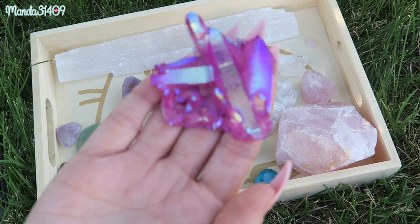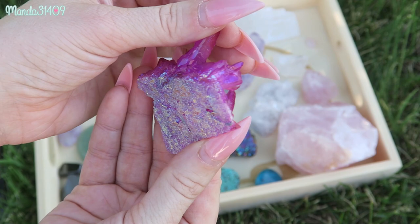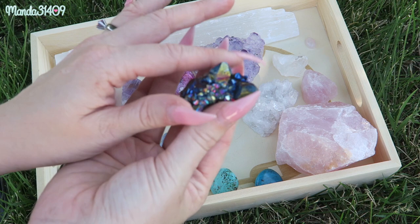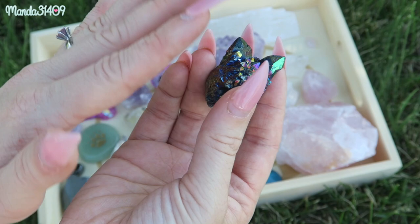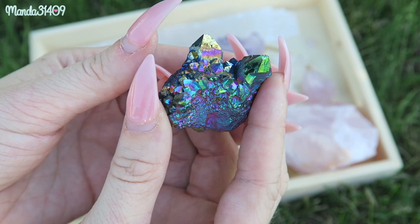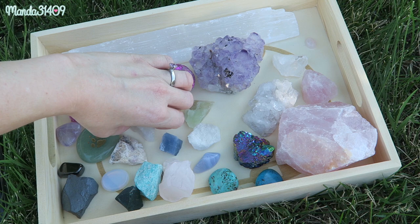Another quartz I have is this one right here — I believe this is a sort of angel aura quartz. It's really pretty; obviously it has been colored by a human, but the structure itself is the natural shape, which I think is really neat. This is one of my most expensive crystals. I also have a titanium spirit quartz — again the natural cluster shape, but it's been treated with titanium to give it that really cool oil-slick reflex, which is absolutely beautiful.